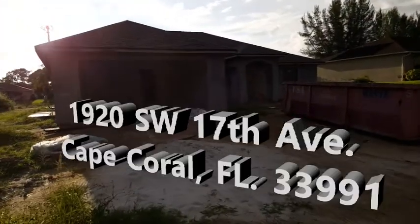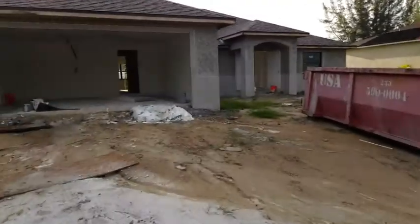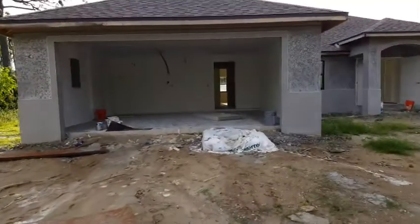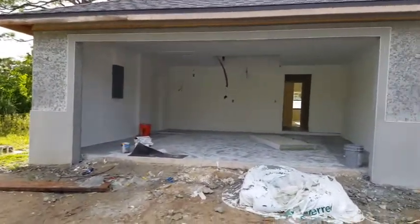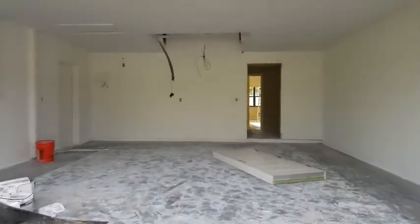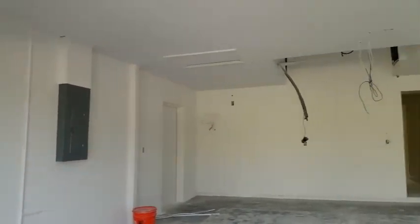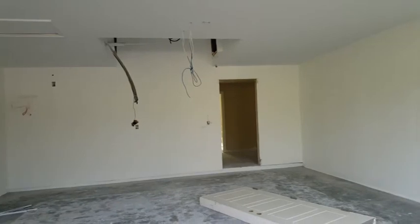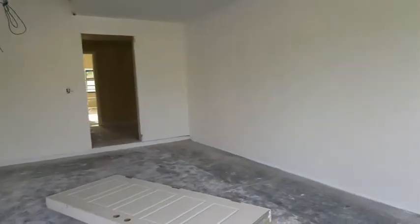We're going to take a look at how the next phase is coming here on this house. Lots has been done just in the past 10 days — we've got the outside ready for paint, the inside is being painted right now, and doors were installed. There's the garage completely painted, that is the door with threshold straight ahead of where you're looking. Let's come inside.